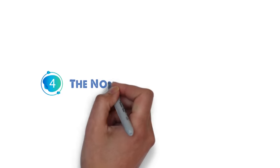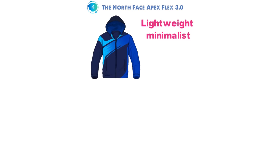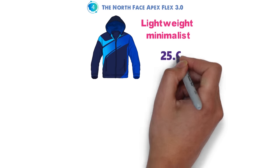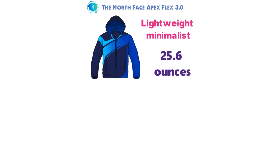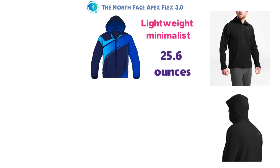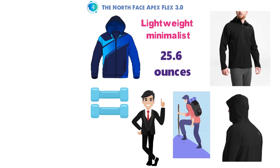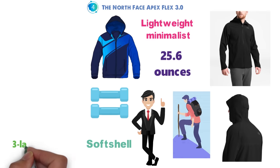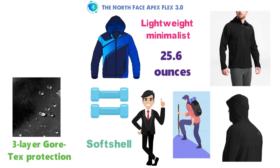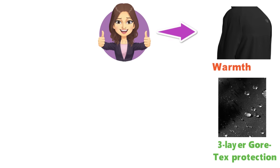At number 4 we have the North Face Apex Flex 3.0. Many rain jackets are lightweight and minimalist in nature, with backcountry use in mind. At 25.6 ounces, the North Face Apex Flex 3.0 is by far the heaviest jacket on this list, but a solid option for everyday use and hiking when weight isn't a concern. Most importantly, the jacket has a thick, soft shell-like feel, but with three-layer Gore-Tex protection, meaning that it blocks wind, will keep you dry, and even adds a little warmth. The knit interior is super soft to the touch, making the jacket comfortable over a t-shirt, but the exterior is all business.